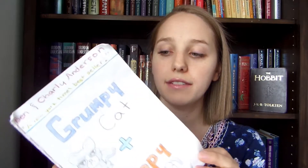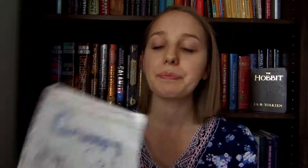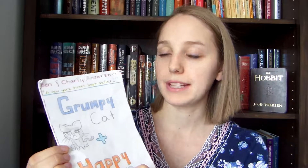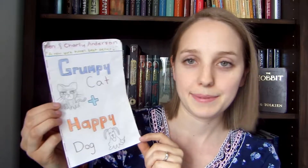We used cardstock for the cover, folded it in half, then took two printer paper pages folded in half and stapled them together. My husband's the artist so he drew the pictures, I colored it in, and we wrote it together. We went really silly with it — we put 'New York Times bestseller' on the front, by Ben and Charlie Anderson, 'Grumpy Cat and Happy Dog.'